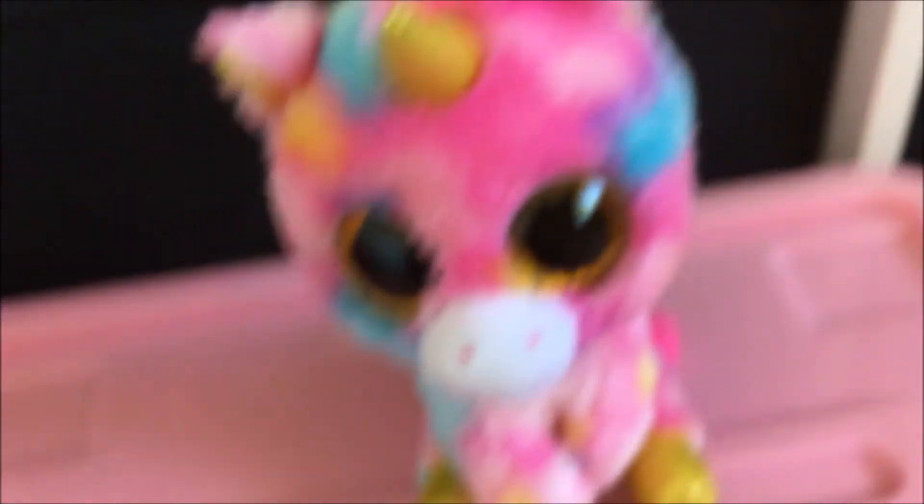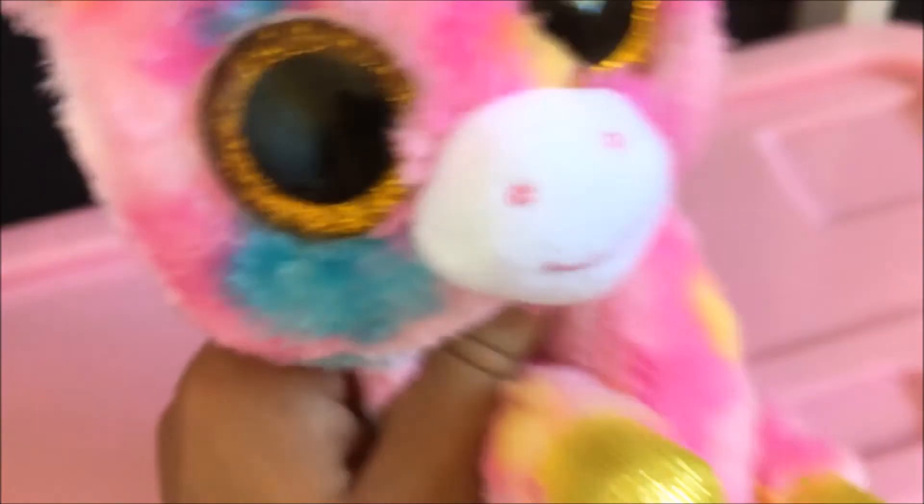Okay, last Beanie Boo. Ready? Here's a unicorn. Her name is Fantasia. Fantasia is the most cutest unicorn ever. I thought her eyes were going to be like a blue or a pink, but instead they're gold — like her hooves. And her horn. That wraps it, everybody — that is my Beanie Boo collection. Make sure you like, share, comment, and subscribe. And make sure in the comments below you can say which Beanie Boo was your favourite. Bye!